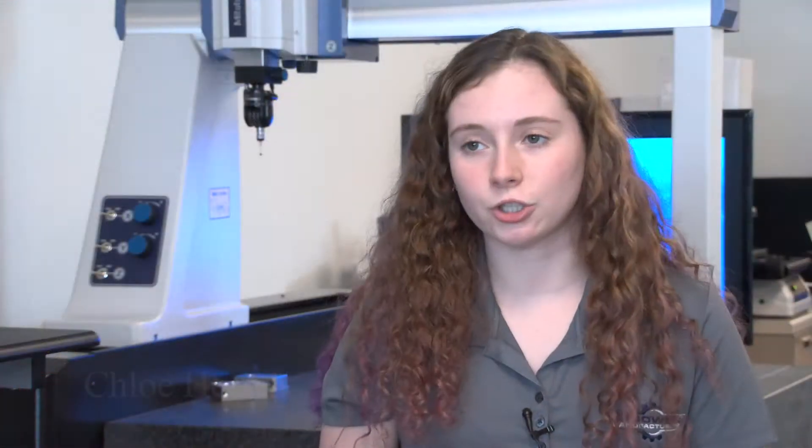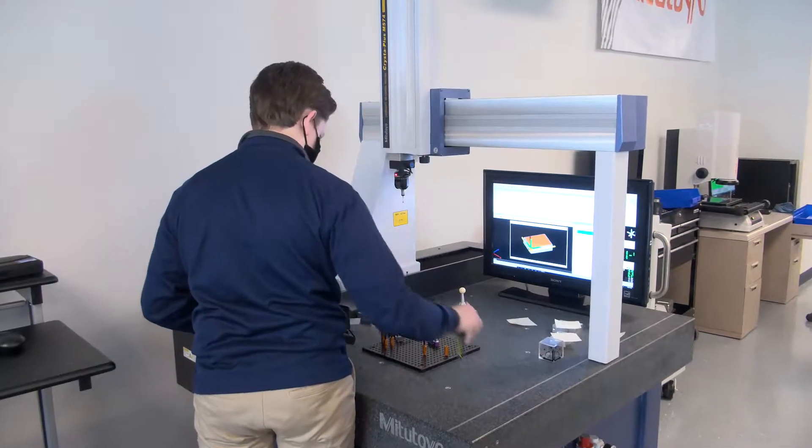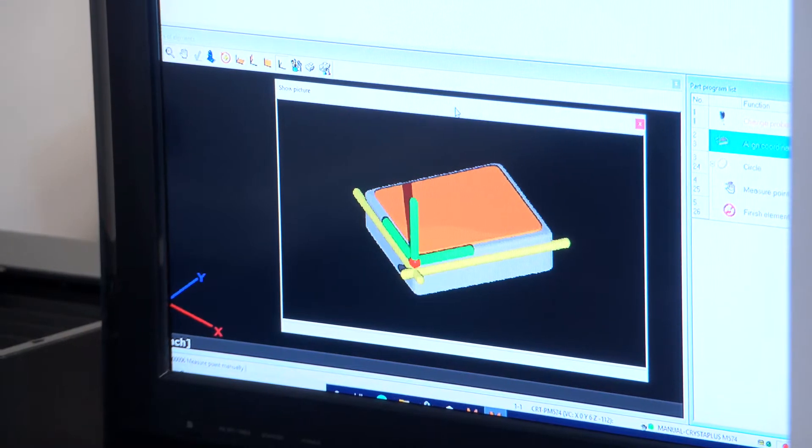When we get the job, there's usually a blueprint, and we have to draw the part up on the computer with all the dimensions and the toolpaths that the machine's going to run. When we think it's ready, we'll 3D print it so we can make sure the size is correct and everything fits well. And if it doesn't, we make the changes on the computer and try it again.